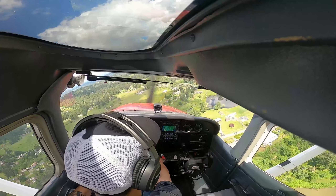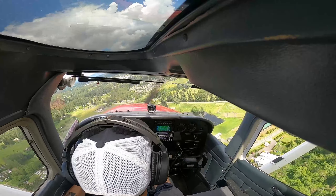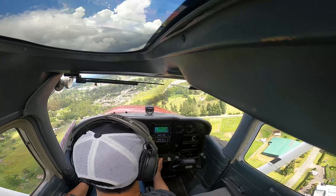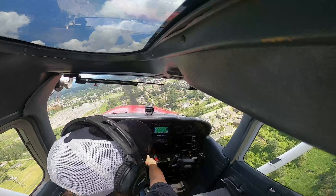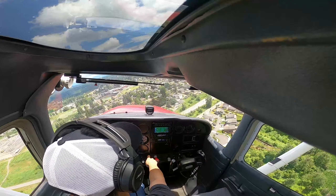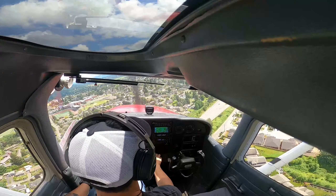Runway 15. 20. Turn low, RB traffic, Cessna 72, follow the back on the final, runway 15, RB. Flaps 30.